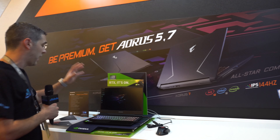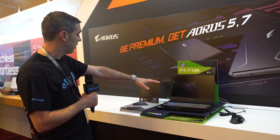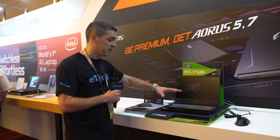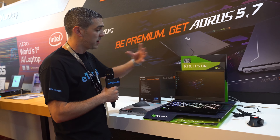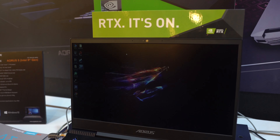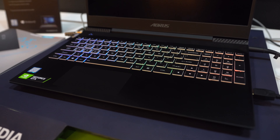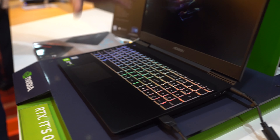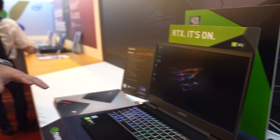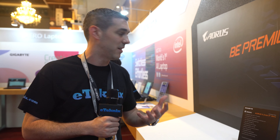Moving further down the line, we have the Aorus 5 — a slightly smaller, slimmer, sleeker design. With this, again ninth gen, you can have an i7 processor in here. This particular one has a GTX 1660, so it's aimed more at budget-conscious people who want to play some of the latest free-to-play games like Fortnite, Apex Legends, or if you're a hardcore CSGO user. It has full backlit RGB individual key lighting and a really nice sleek design, plus Nahimic audio and Killer connectivity.